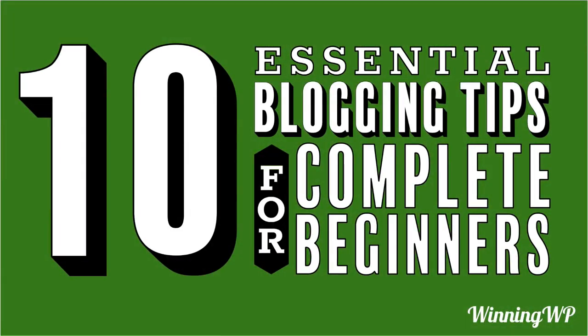Hi, this is Topher with WinningWP. In this video, we're going to look at 10 essential blogging tips for complete beginners.